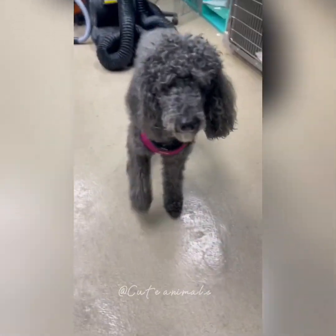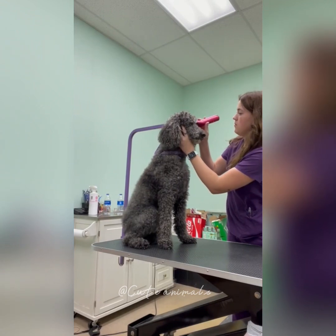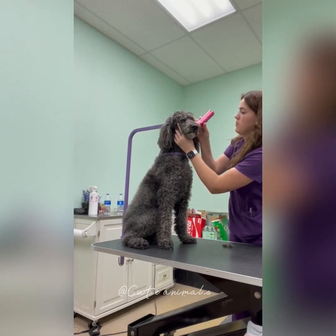This is an older poodle that I'm grooming today. She comes in pretty often. She just needs a lot of gentle care because she's very old, has arthritis, and can't move the same that she used to.